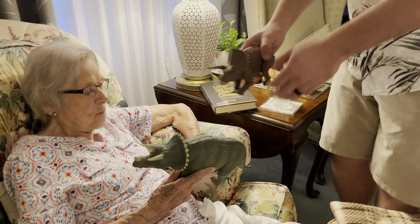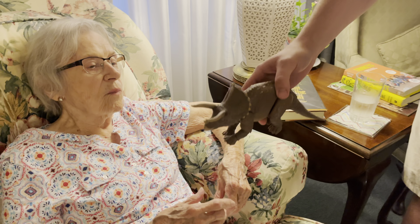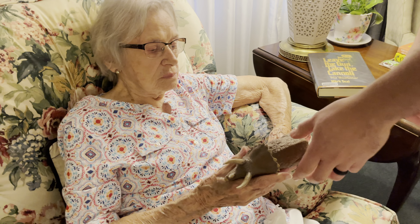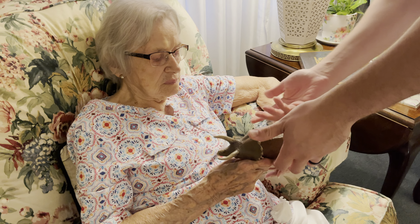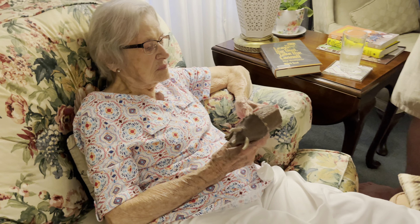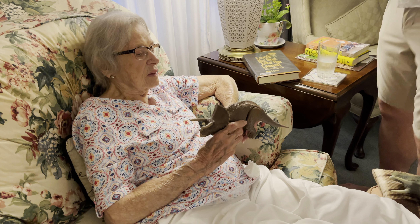Grandma, I need your opinion because you are very detail-oriented. These triceratops toys are the same price — this one's from '93, this one's from 2022.